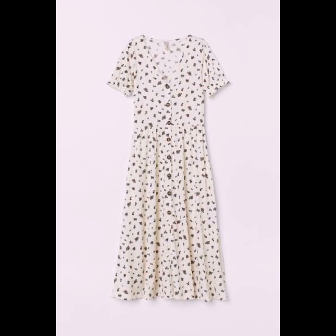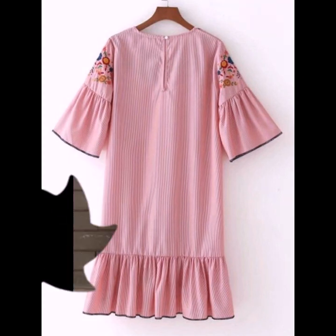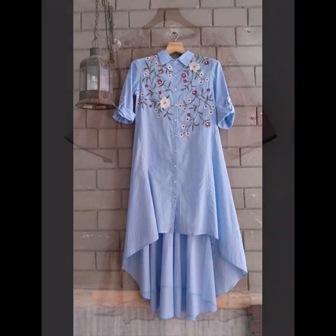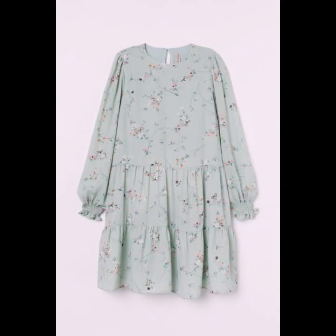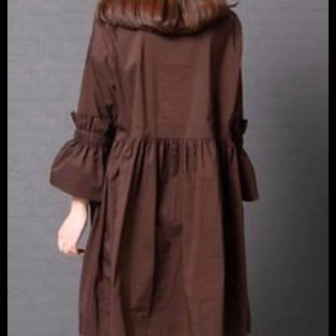If you are loving these dresses, please do like my video and subscribe to my channel if you have not subscribed yet. If you have subscribed, please also click the bell icon — after clicking it, you will get notifications of all my videos and will never miss any collection on my channel.